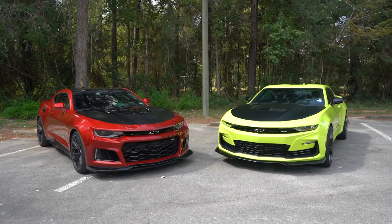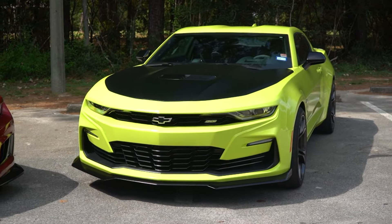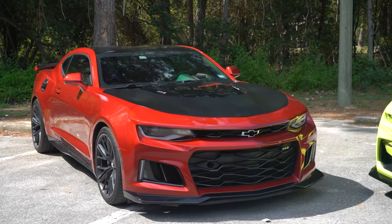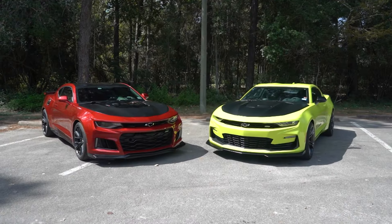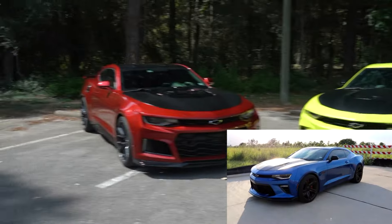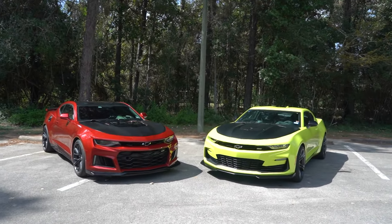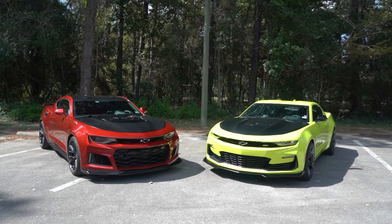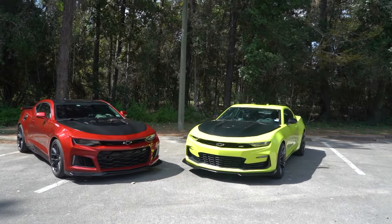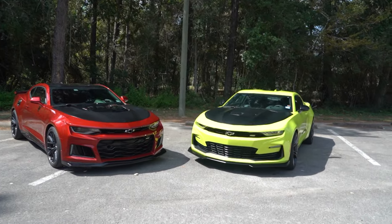What's going on, you guys - Riley here. Today we've got a super fun video for you. We are reviewing this 2020 SS1LE Camaro and comparing it to this 2017 Camaro ZL1. Today we're going to talk about how they differ and why the Camaro ZL1 and the Camaro SS1LE are some of the best bang-for-your-buck vehicles on the market when it comes to an all-around performance car that you can also daily drive.